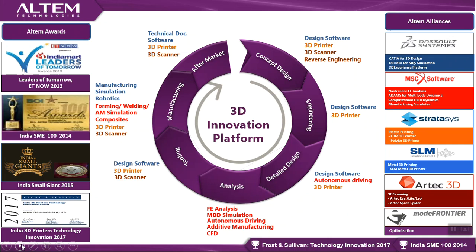We also represent SLM Solutions, a direct metal laser melting / selective laser melting machine manufacturer from Germany. We are partners with Artec 3D, a Luxembourg-based company producing handheld high-to-medium accuracy 3D scanners — very useful for customers trying to refurbish parts in aerospace, automotive, and shipping industries where CAD data for remanufacturing is not available. To complete the loop, we partner with Italian optimization company ESTECO and their product modeFRONTIER for part optimization and design of experiments.